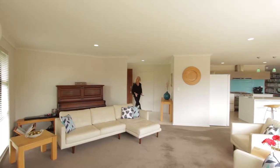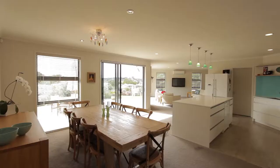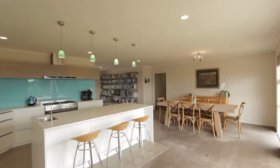Throughout the home we have beautiful neutral colours, which means you can just move in and anything will go. Lovely, big, spacious, open plan living areas. We've got dining, living and another family room this way, and a beautiful modern kitchen.